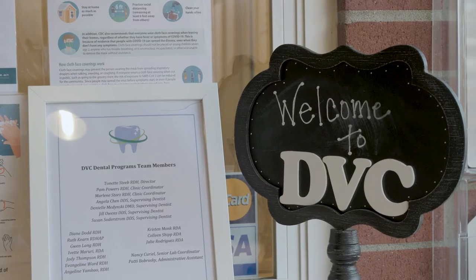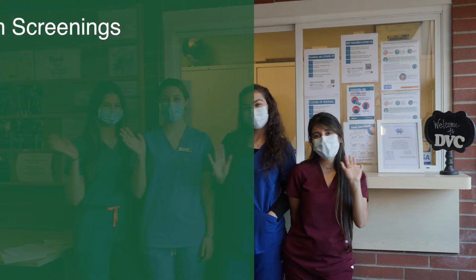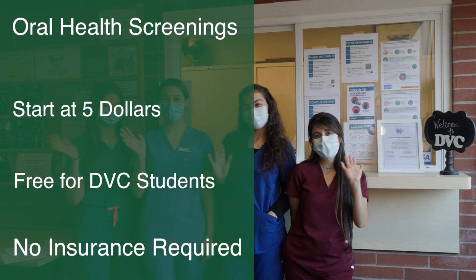Hello and welcome to DVC's Dental Hygiene Program. We're happy to announce that our clinic is open to the public during the fall and spring semesters. Our oral health screenings start at $5 and are free for current DVC students, and no insurance is required for any of our services.